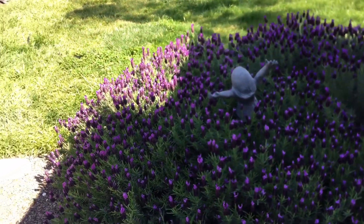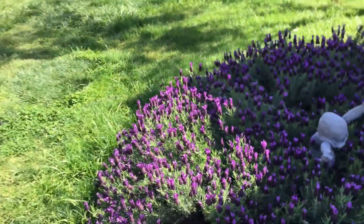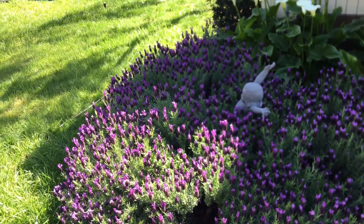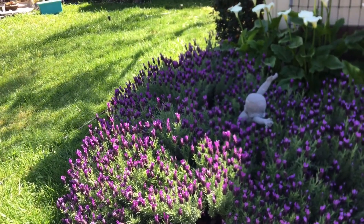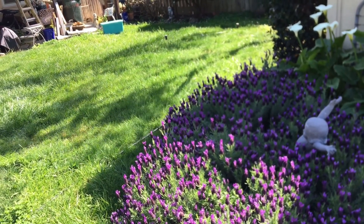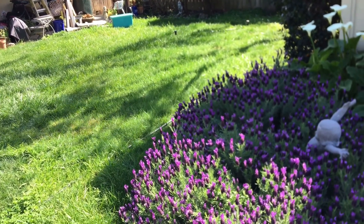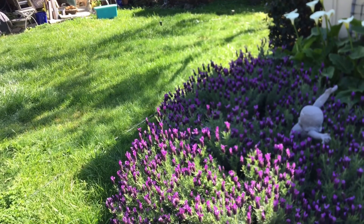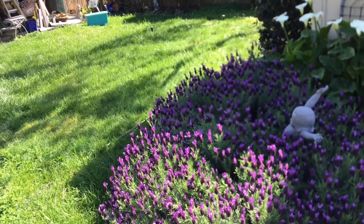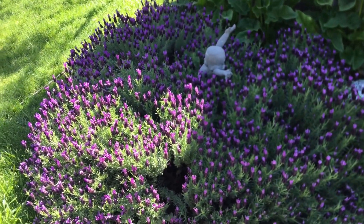I put in this huge bed of Spanish lavender. We've got a dwarf variety which only goes about two feet by two feet, and there are maybe five or six plants in here. That replaced a previous lavender — I think it was a French lavender, maybe an English lavender — but every couple of years they'd die down and get spotty, so we replaced it with this, and I think it looks really nice.